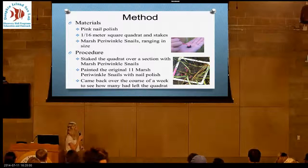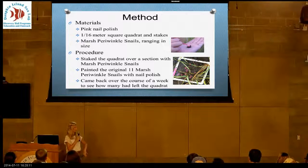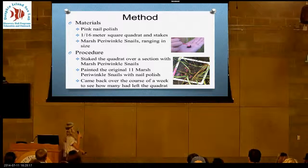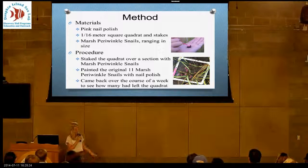My materials were pink nail polish, because you had to distinguish the snails, a 1/16th meter square quadrat, and of course the periwinkle snails. I went out to the marsh and picked a spot that had at least four or five snails, painted them to distinguish them from other snails in the area, and came back over the course of a week to see who had left.